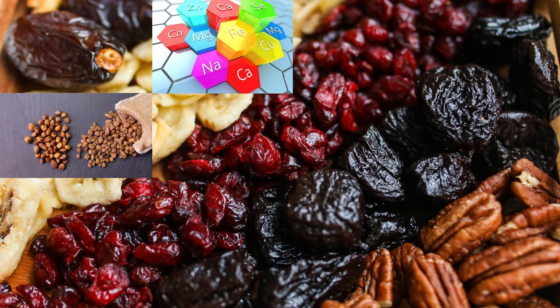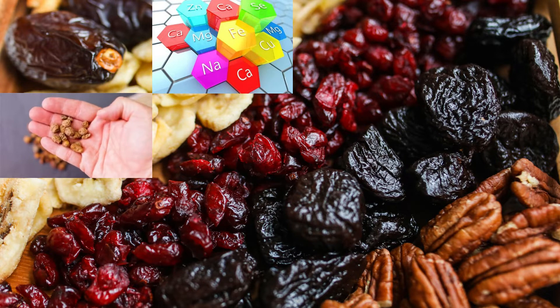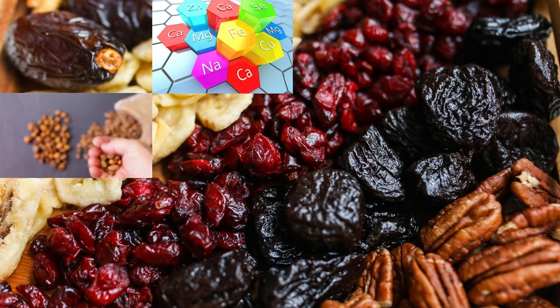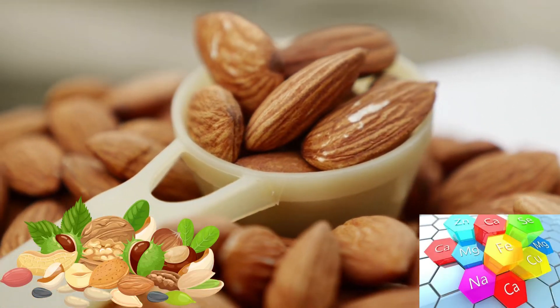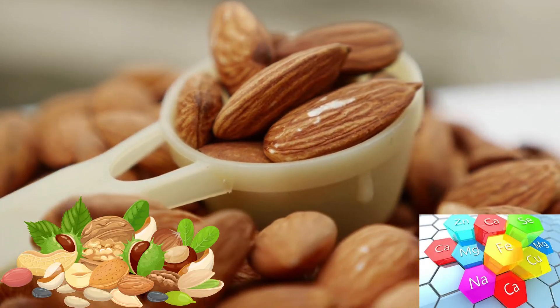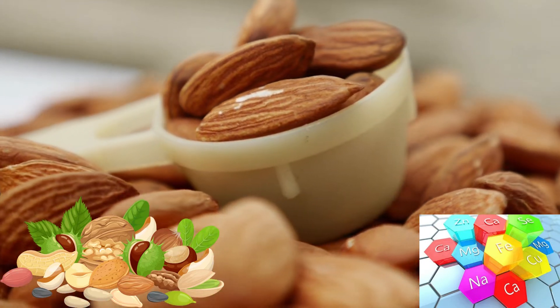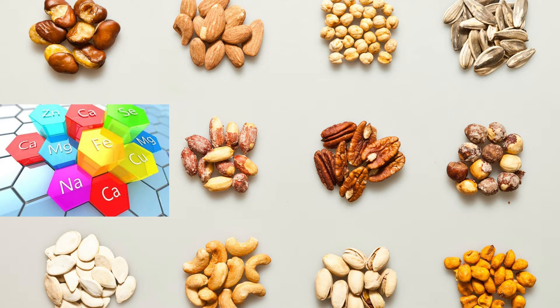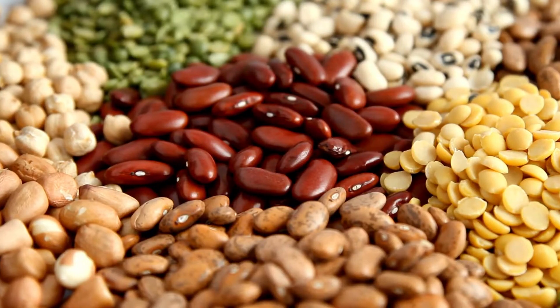Nuts are a top source of minerals — they provide seven essential minerals, including calcium, copper, iron, phosphorus, magnesium, selenium, and zinc. Nuts are a heart-friendly, low-cholesterol snack. Since nuts are high in calories, try not to have more than one to two handfuls a day. High mineral nuts include almonds, cashew nuts, and for selenium, the Brazil nut.